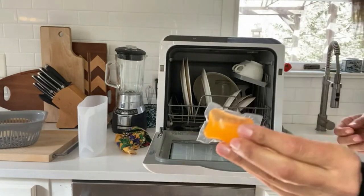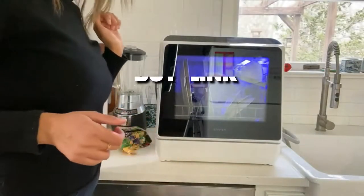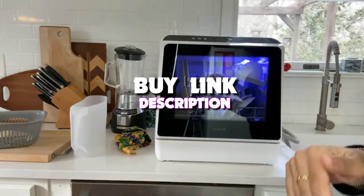Hello guys, today's video we are taking a look at the 5 best countertop dishwashers that you can get your hands on this year. And if you want more information, we also put the link in the description box down below.